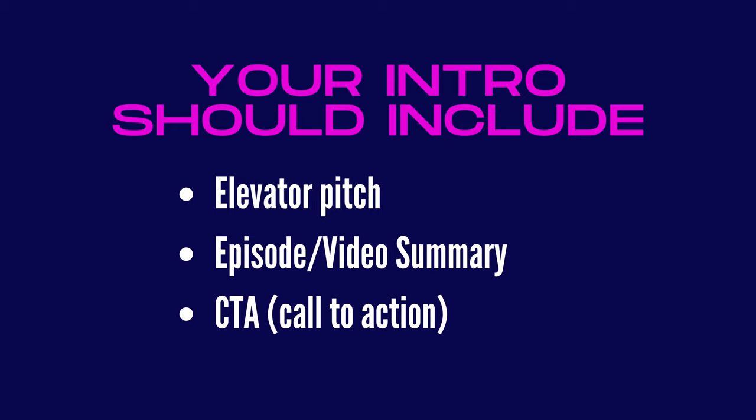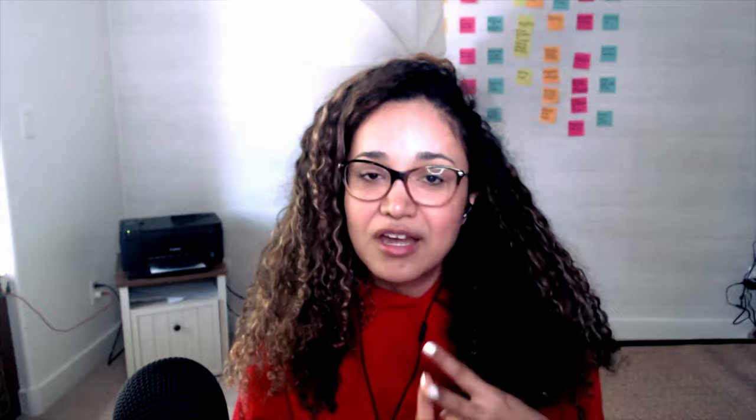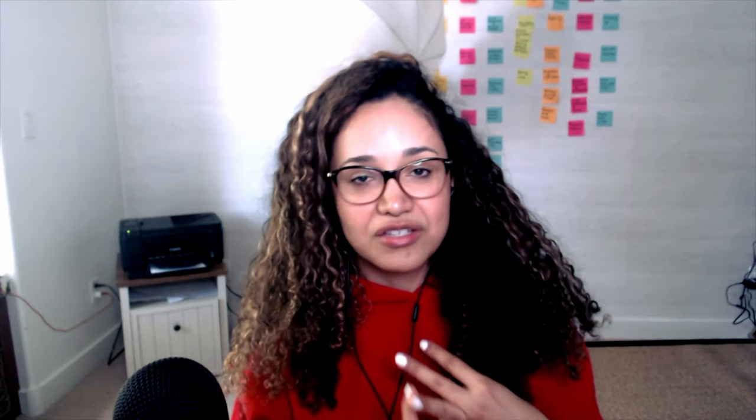Your podcast intro is going to include the normal things like your elevator pitch, the episode summary, and the call to action. An elevator pitch is a sentence or two saying what your podcast is about. The episode summary covers what you'll discuss in that episode. And the call to action is subscribe to my podcast, share my podcast, tag me on social media.